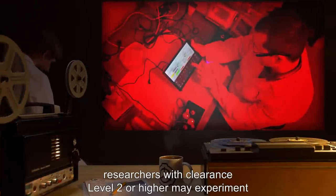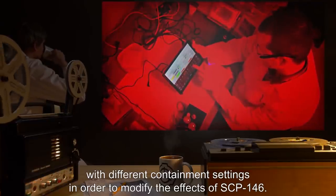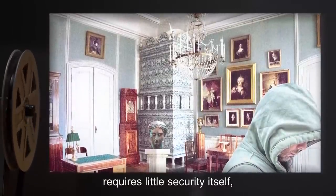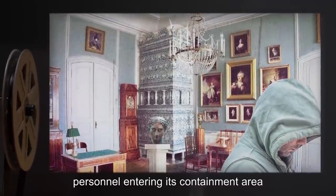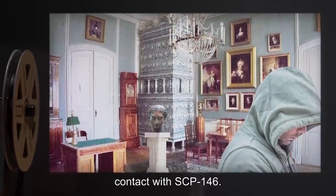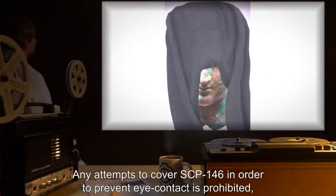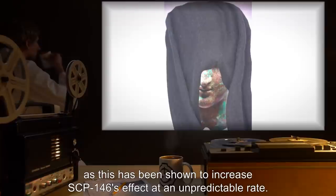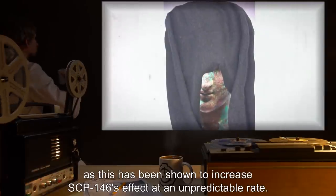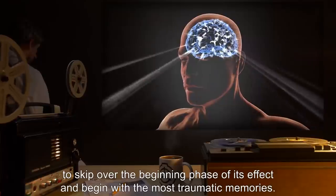While this containment is standard, researchers with clearance level 2 or higher may experiment with different containment settings in order to modify the effects of SCP-146. While SCP-146 is non-motile and therefore requires little security itself, personnel entering its containment area or handling it in any way must not make eye contact with SCP-146. Any attempts to cover SCP-146 in order to prevent eye contact is prohibited, as this has been shown to increase SCP-146's effect at an unpredictable rate.